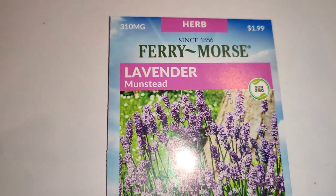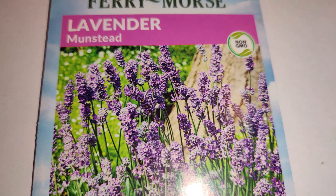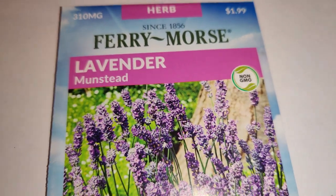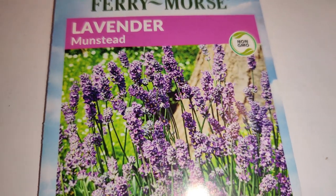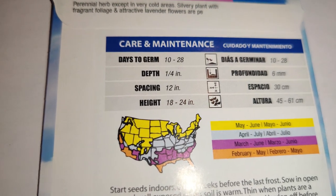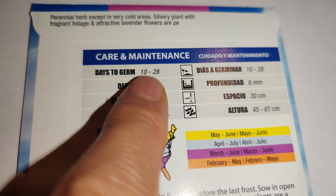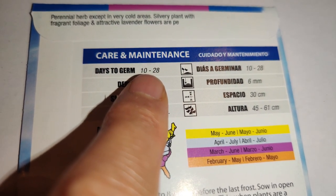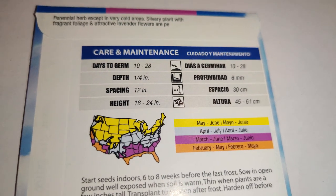Next I have lavender Munstead. I put the seeds on a damp paper towel in the fridge for cold stratification, but I may have left them in too long and haven't seen them come up. Days to germination is 10 to 20 — that's a long time. I had it in the fridge about a month, didn't see anything sprout, then stuck it in the dirt. We'll see if it comes up; if not I'll try again.